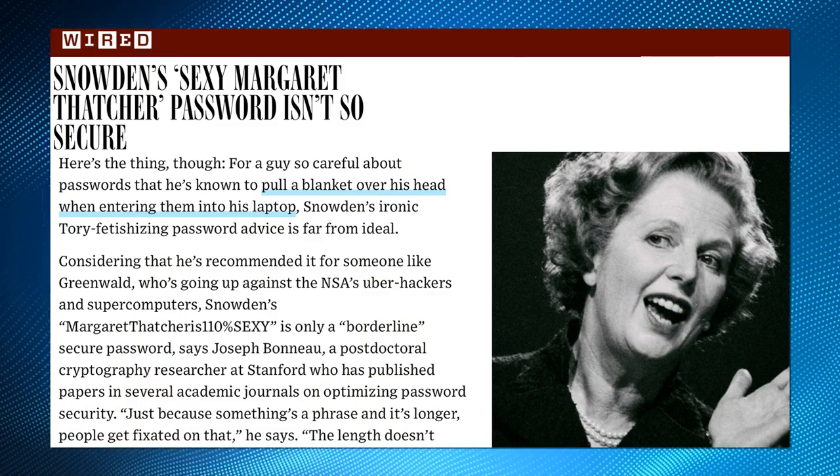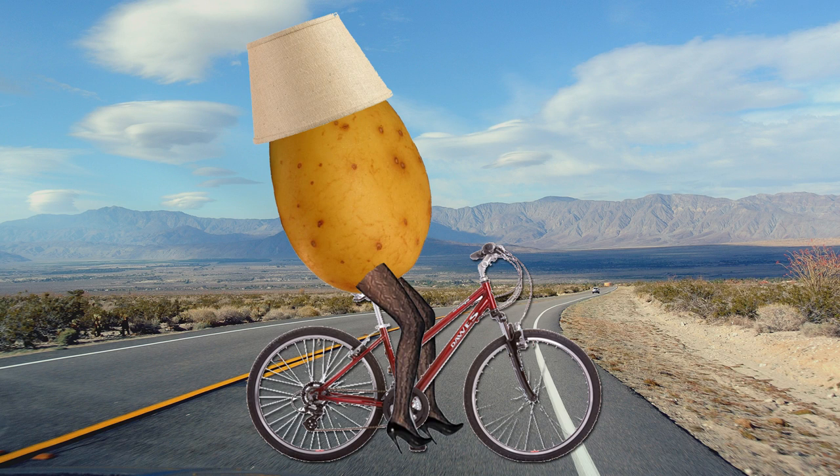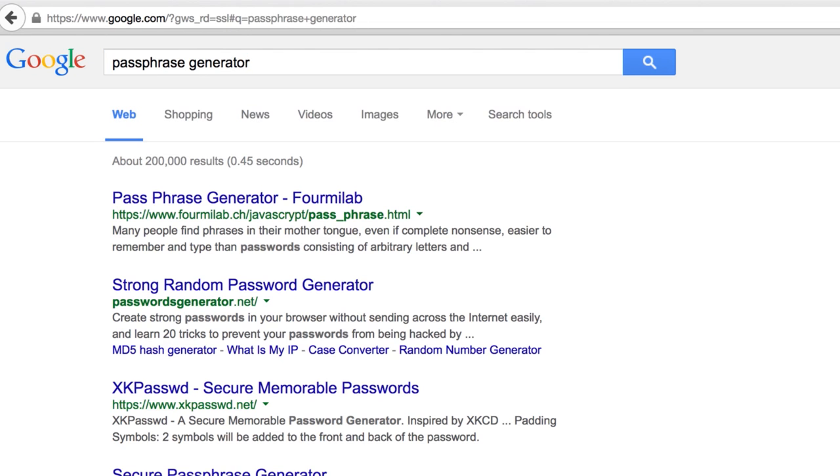This Wired article recommends using passphrases of random words, like 'potato lampshade bike run.' Obviously don't use that one. If you Google 'passphrase generator,' you'll find some sites that will help you come up with some ideas.